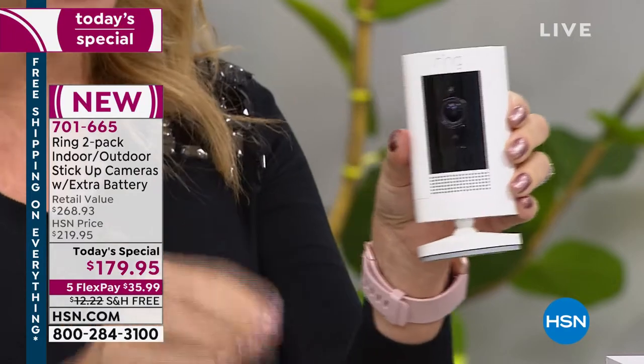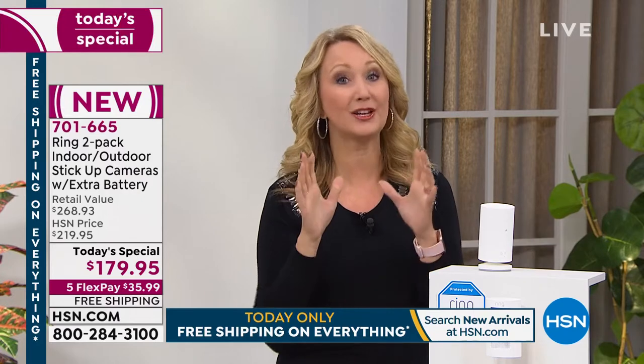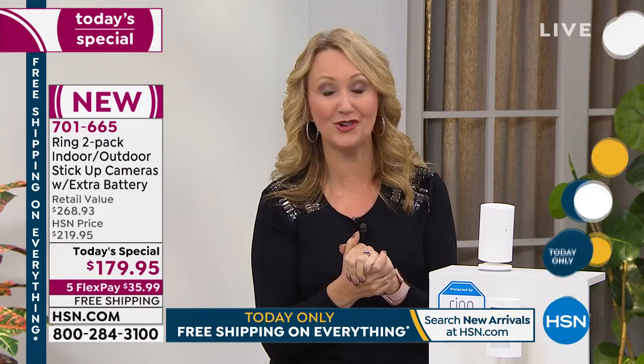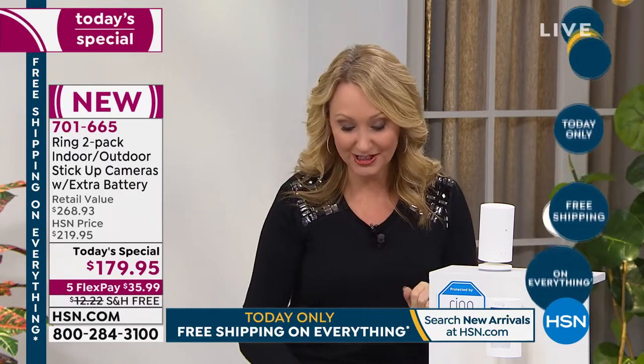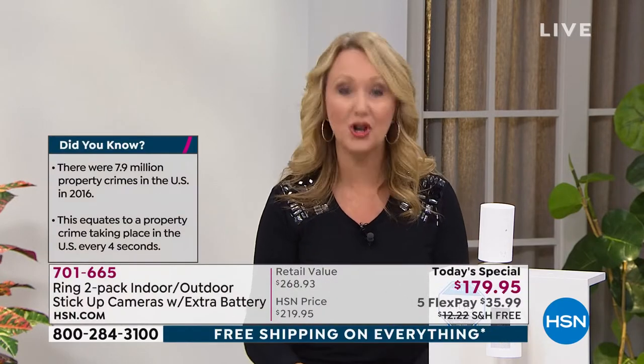When using this outside, it gives the presence and appearance of always being home. Whether a package is being delivered or your car is parked out front, this is a great deterrent. A property crime happens in this country every four seconds, so during the course of this presentation alone, hundreds of people will be dealing with property crime. Ring gives you eyes on your home no matter where you are in the country or in the world.